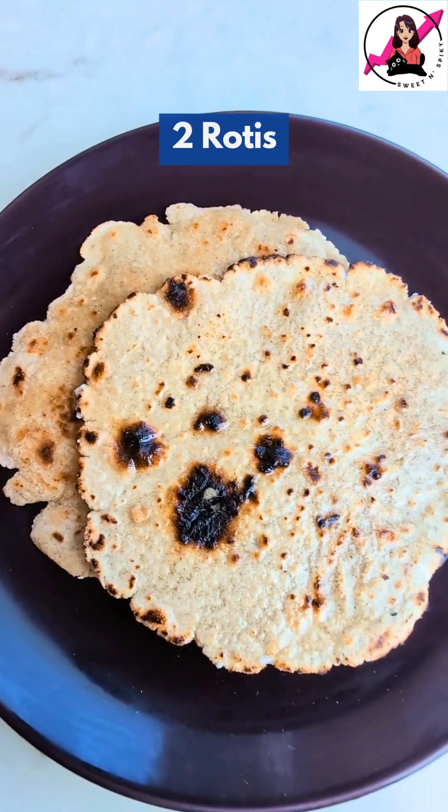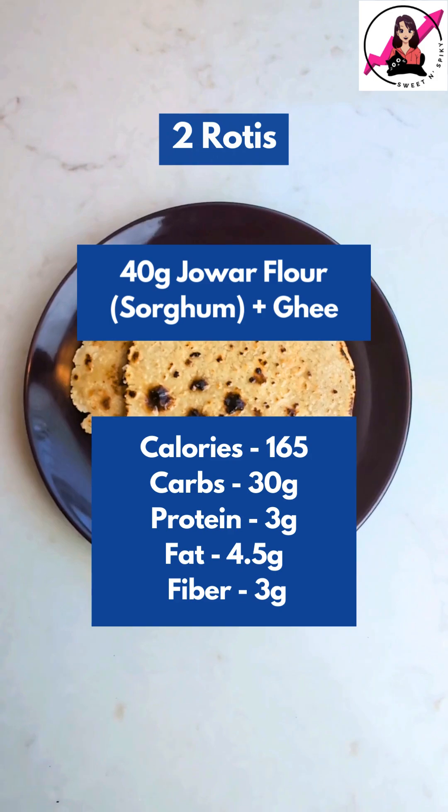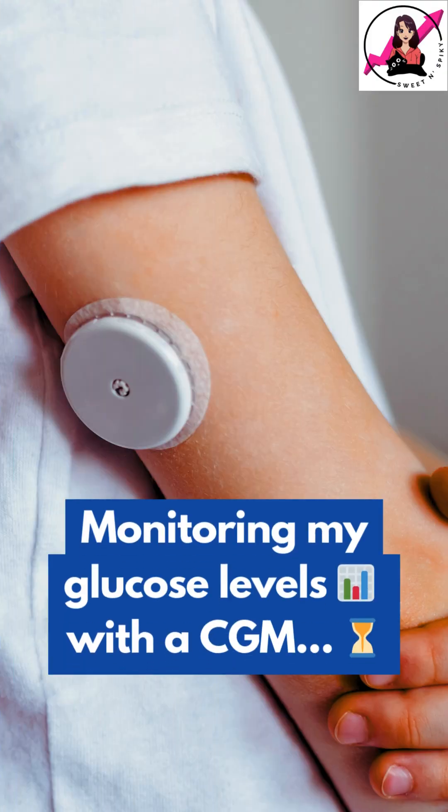Today I am having 2 rotis made from 40 grams of Jawar flour with just a little bit of ghee, to isolate their impact on my glucose levels. I am tracking my blood sugar using a continuous glucose monitor, so let's check my readings after a few hours.